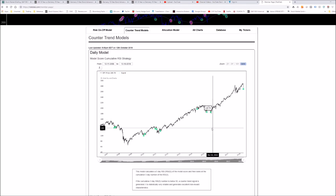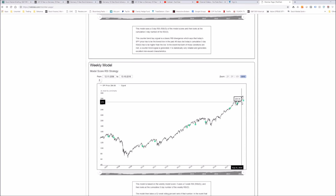Here is the remarkable fact: one of the daily counter-trend models has given a buy signal, and the weekly counter-trend model has also given a buy signal. What does that mean? It means that positioning longs in equities have turned into trading longs in equities across all the models.